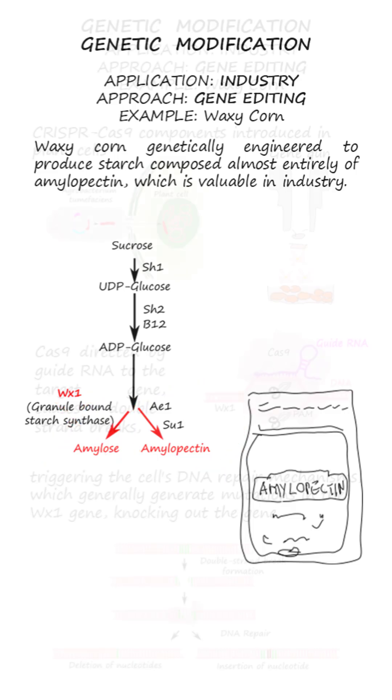The CRISPR-Cas9 system can be used for targeted modification by introducing the CRISPR-Cas9 components required into plant cells via particle bombardment or Agrobacterium-mediated transformation.